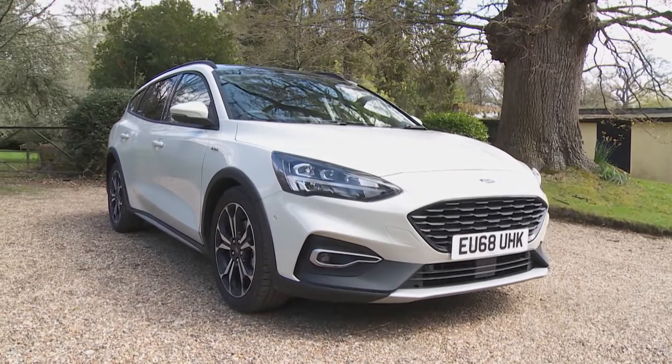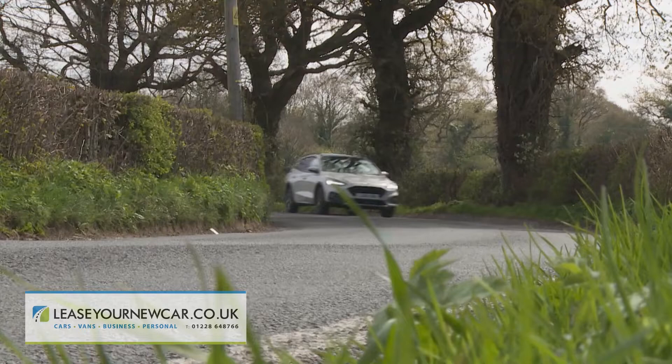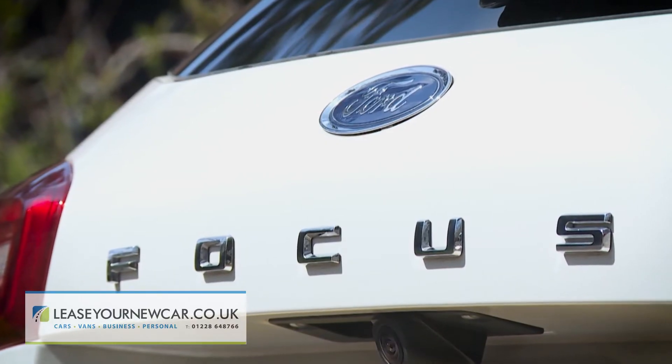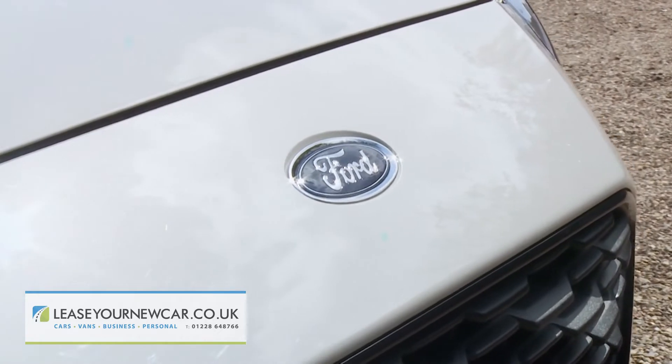The fourth generation Ford Focus Estate gets more boot space, sleek looks, a more user-friendly interior, more efficient engines, and some suspension tweaks that aim to remind us what made the Focus great in the first place. It's not the biggest car or the cheapest estate in its sector, but it might just be the most appealing all-rounder.